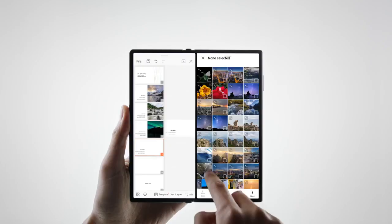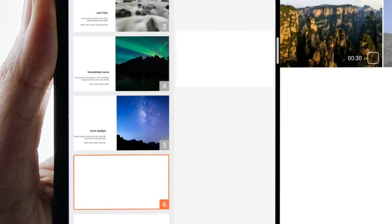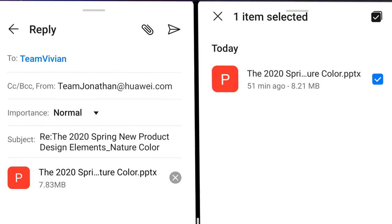If you want to share, just drag and drop — drag pictures, drag videos, drag files.